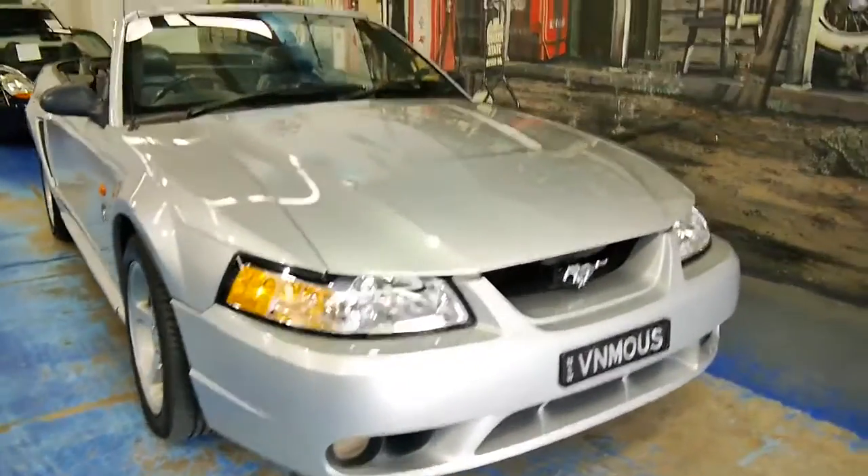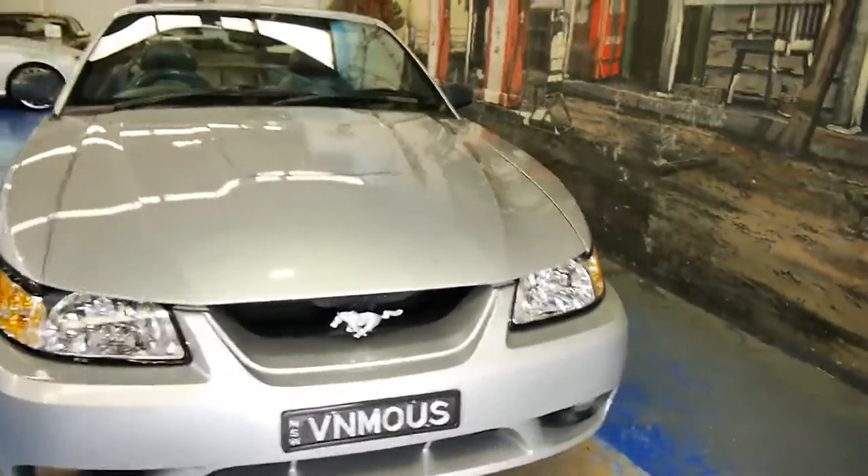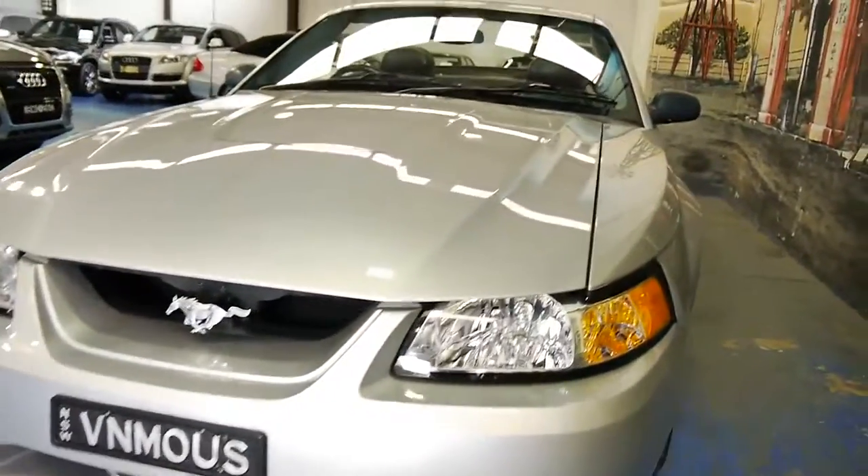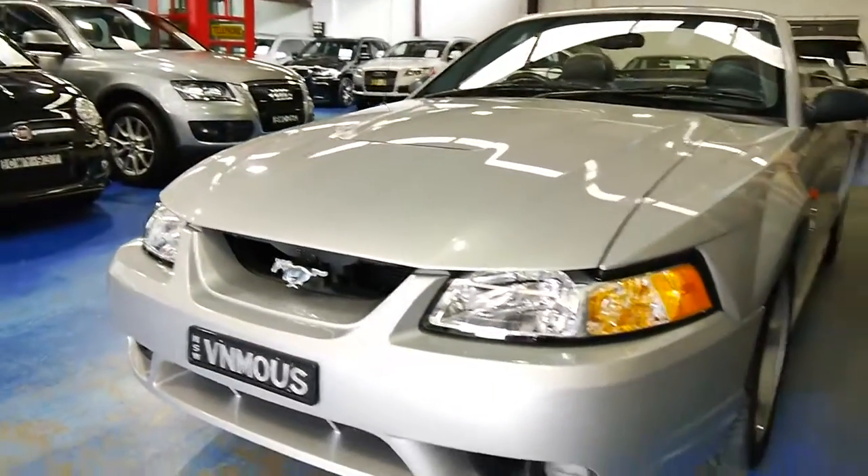Well, a very good afternoon ladies and gentlemen. My name is Richard and today I want to show you this gorgeous 2001 Australian delivered, Australian compliance, Cobra Mustang convertible.